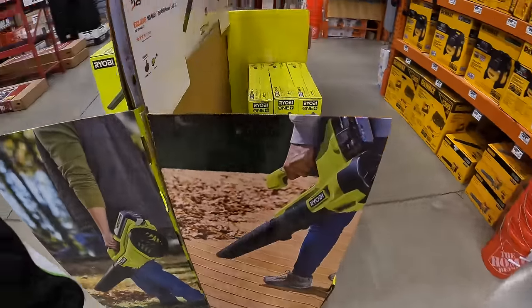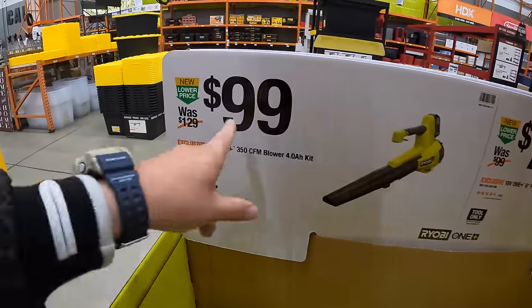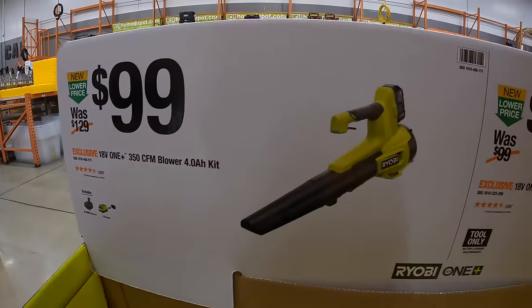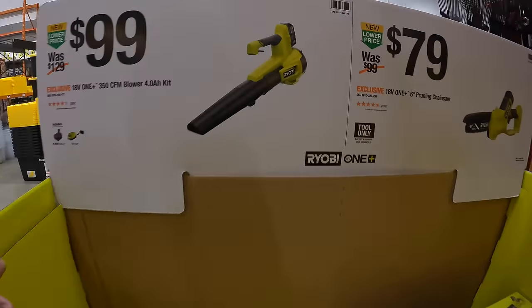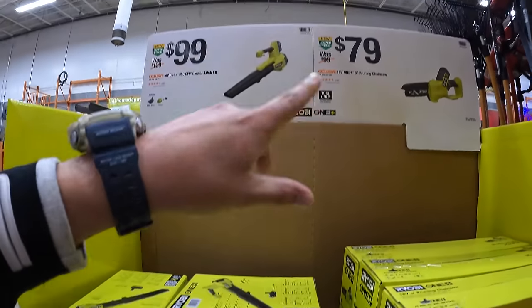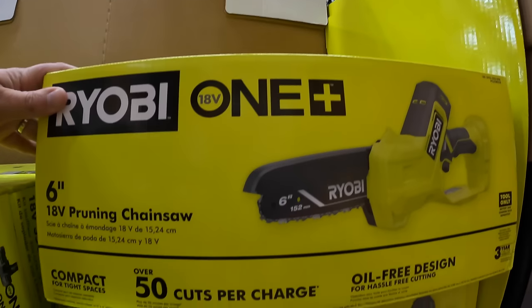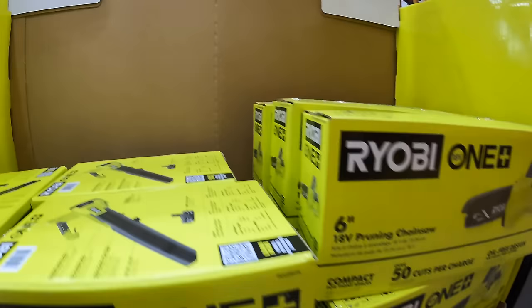Over on the other side, they have two other options. $99 for a 350 CFM 18-volt blower as a kit with a 4 amp hour battery and a charger. Then they also have for $79 a 6-inch pruning chainsaw, 18-volt — so not too shabby.